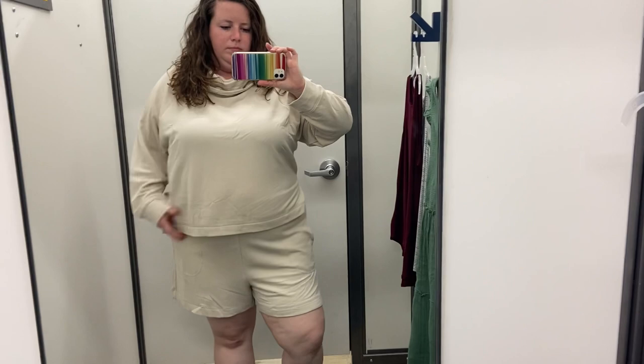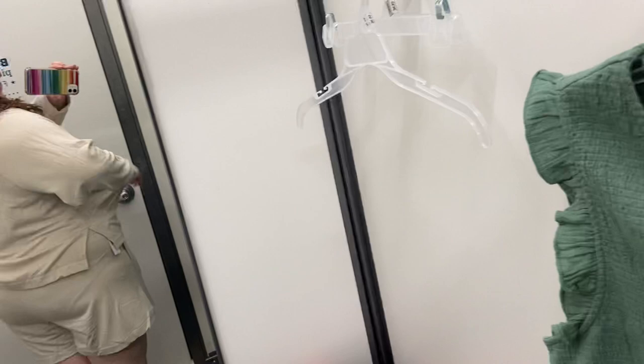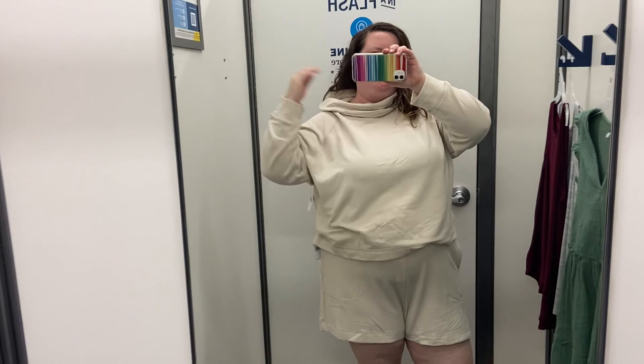This one was a crop top, which I didn't quite realize. I just don't like the way cropped things look on me — I don't think it works on my apple shape, or I'm not confident enough to pull it off. These are really soft and cozy, but overall not flattering. It doesn't have a hood, which I thought was kind of weird, and I'm not really into the neckline. So not quite for me.